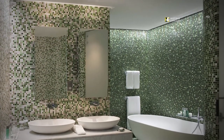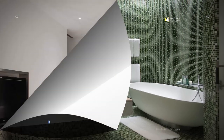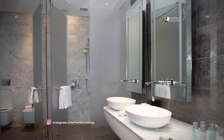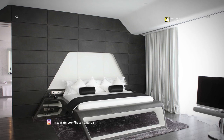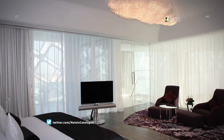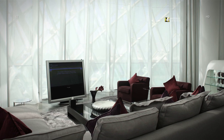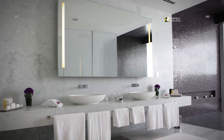In the duplex presidential suite, luxury rain showers and designer bathtubs provide a spa-like bath experience. Experience innovative designs and ultimate luxury in the duplex presidential suite, which provides ultimate comfort across its generous spaces. Enjoy pure bliss in our spa-like bathroom.